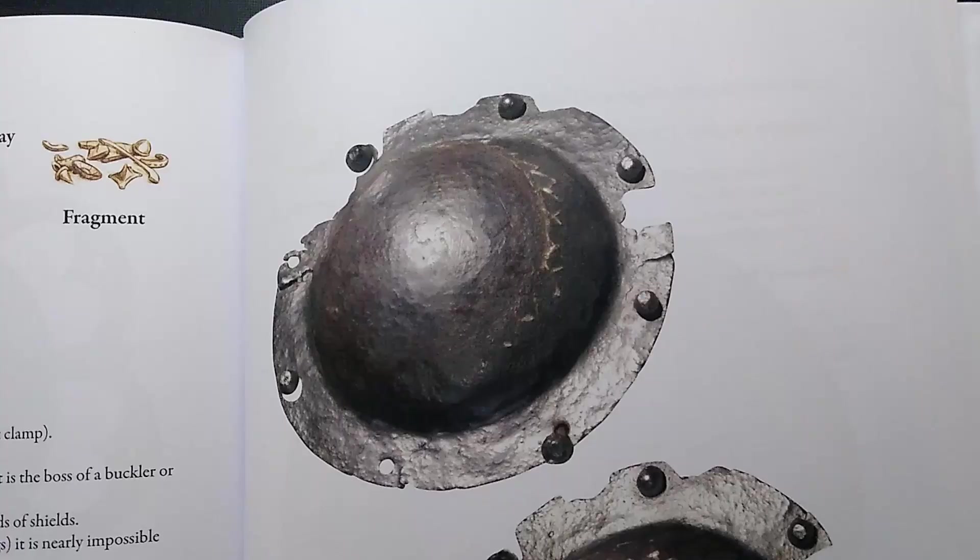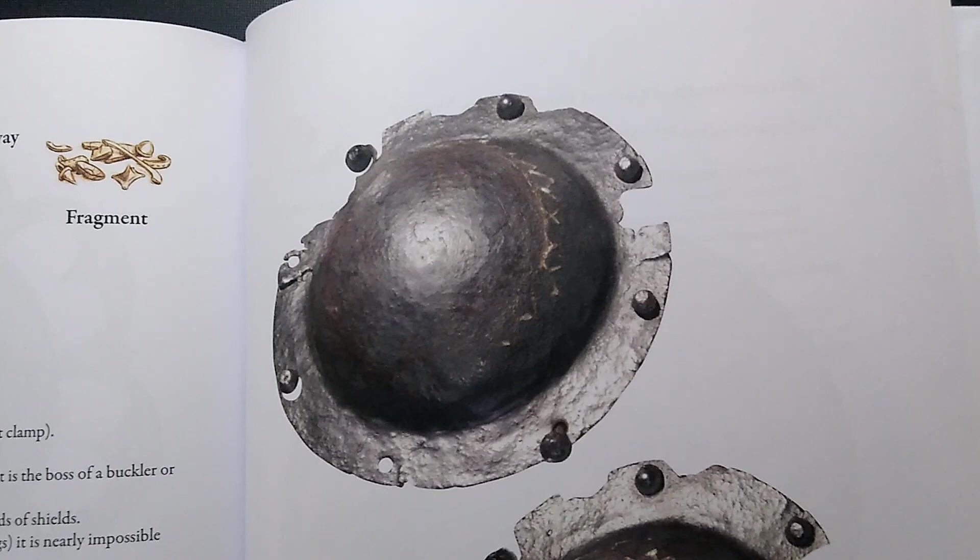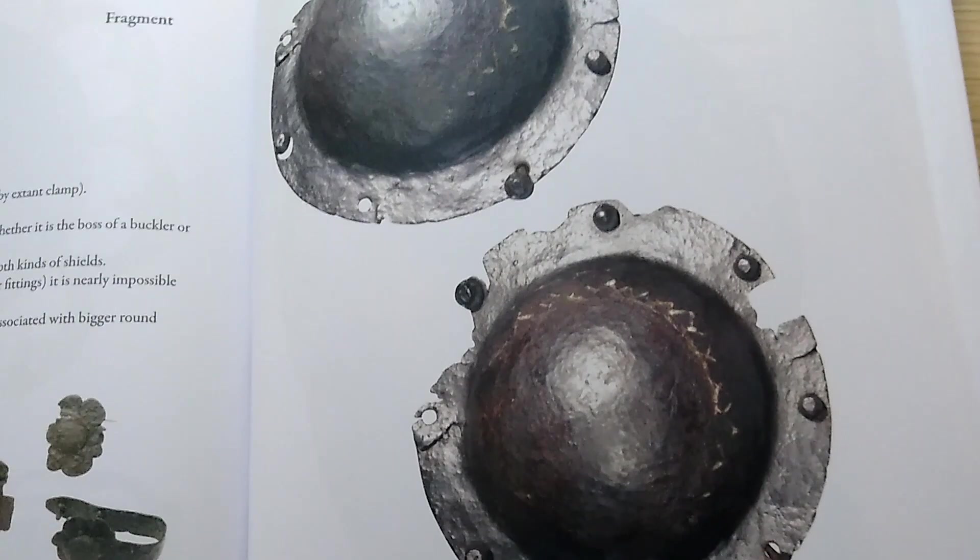The oldest buckler that could be handled is one in the Museum of Cultural History in Oslo, Norway — scene number 9982. Unfortunately it's only a fragment, but it's dated to around 1050 to 1150, so we're talking about the 11th century. It's rather on the larger side, approximately 43 centimeters in diameter.